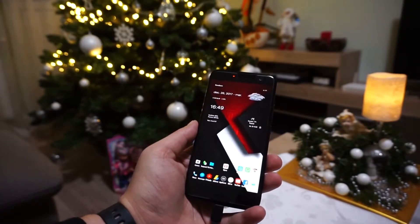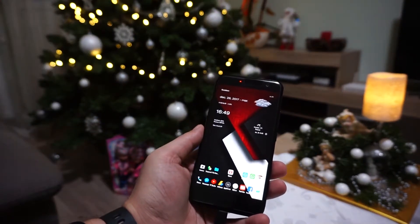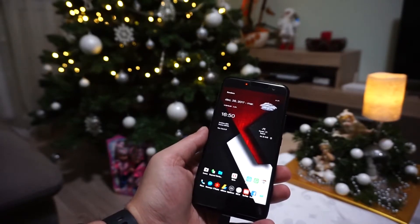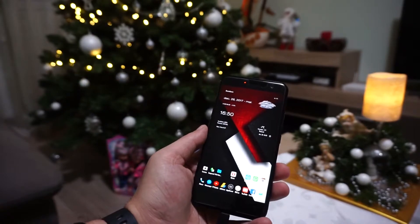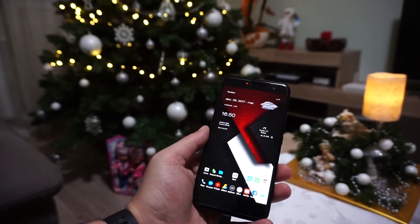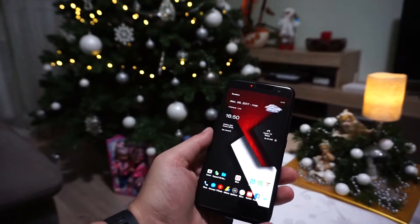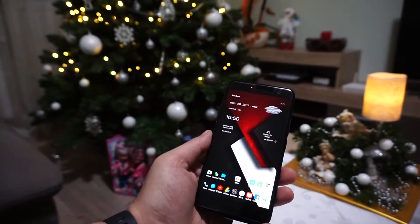Hello my friends, welcome to another video. This time around I'm going to give you five things that annoy me about the HTC U11. A short disclaimer: I've been using this device for three weeks, and in these three weeks it's been very hard for me to find real reasons to dislike this device. I didn't find anything important or dramatic, but I did find a couple of things that are actually bothering me.